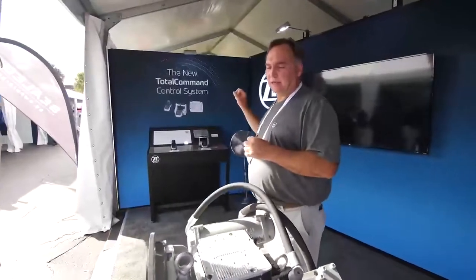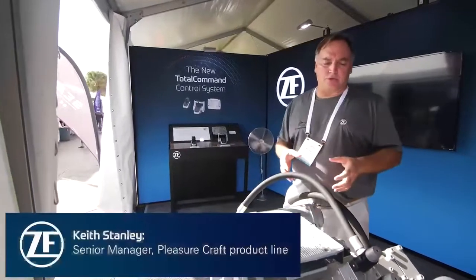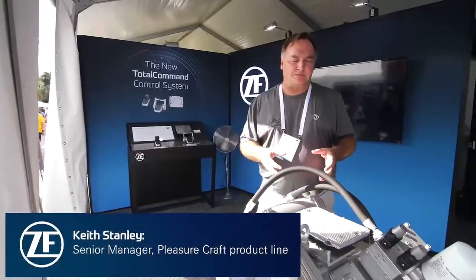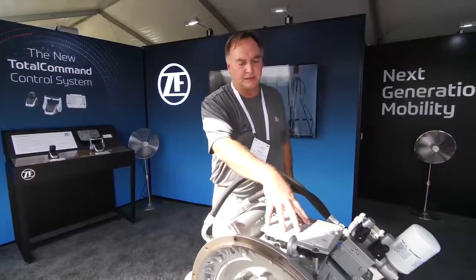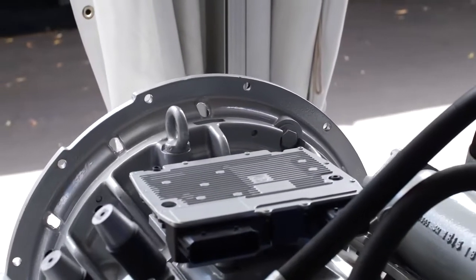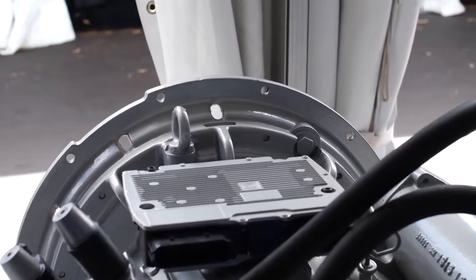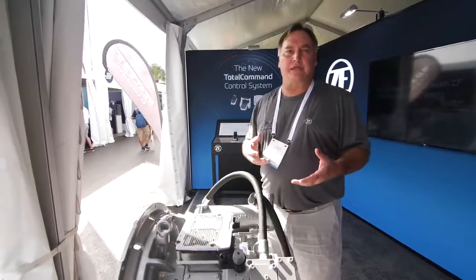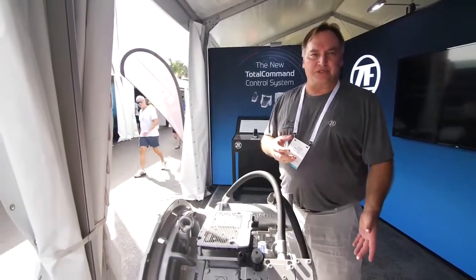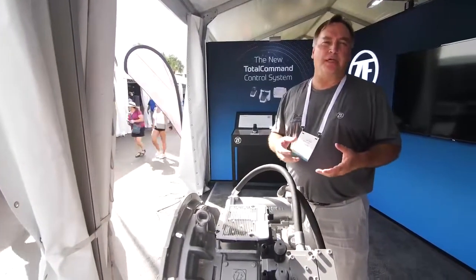When you couple the new Total Command control system along with our new smart transmission — in particular the ZF400A — you can actually see where the ESGI processor can mount on the transmission. Couple this with the new proportional control valve, and you get infinite control of the output shaft speed, to the point where you no longer need a trolling valve.